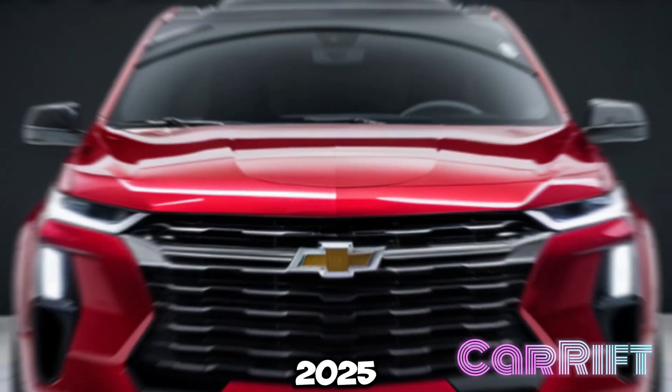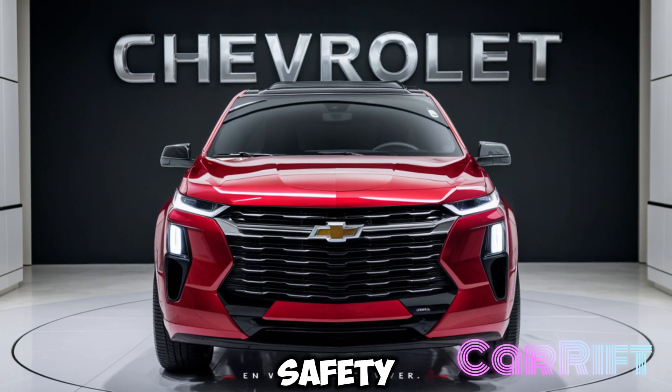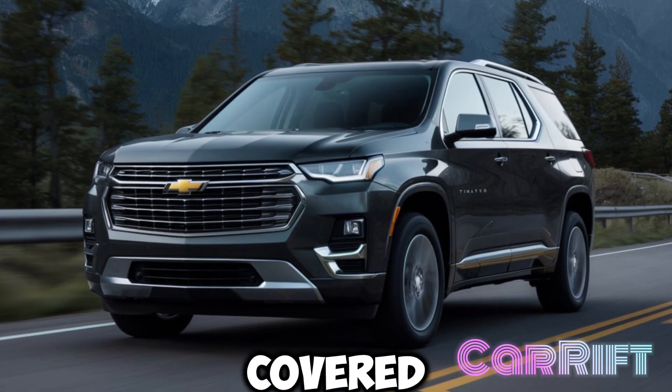All in all, the 2025 Chevrolet Traverse delivers the perfect blend of space, technology, safety, and performance. Whether you're looking for a daily driver or the ultimate family road trip vehicle, the Traverse has you covered.